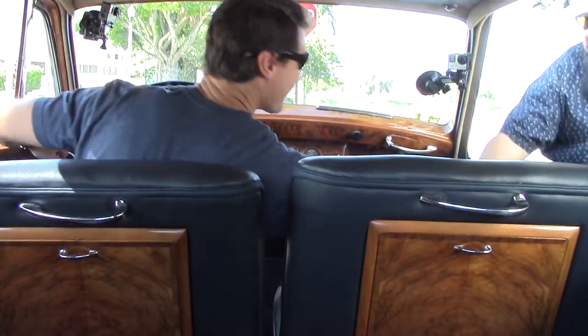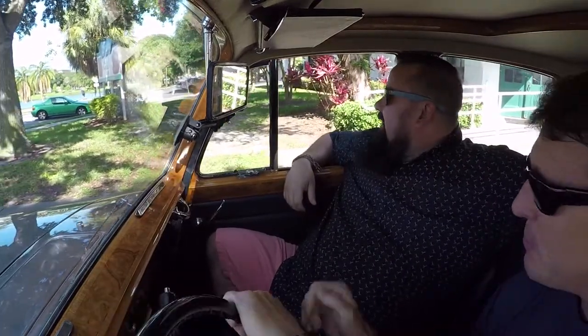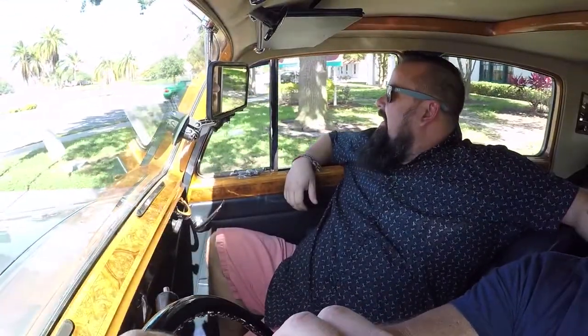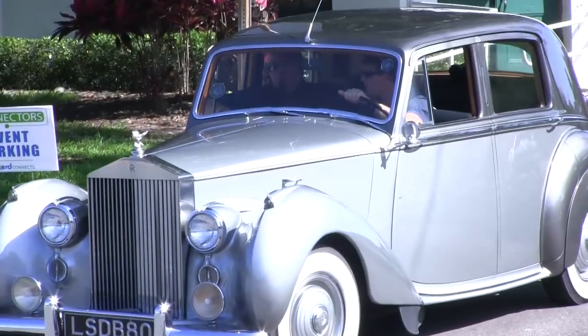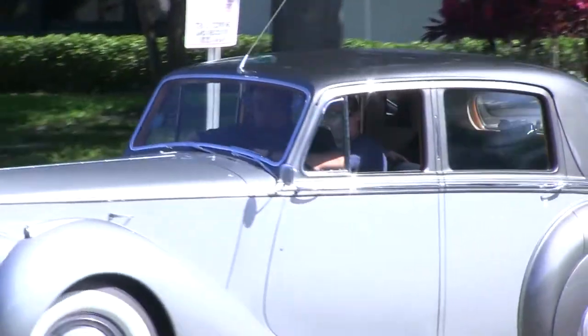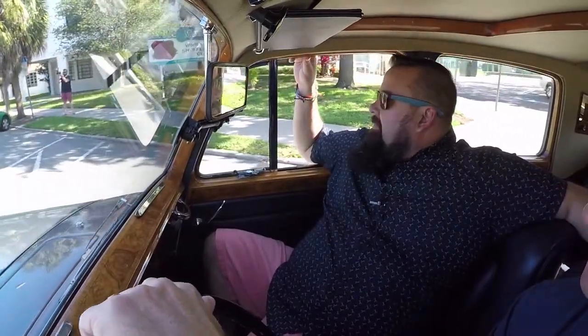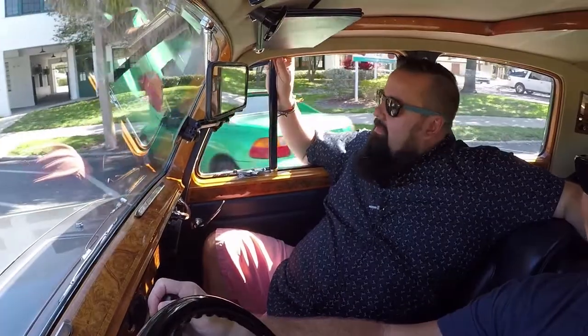How you doing? Good man, how you doing? Excellent. Good to see you. This car is beautiful. Thank you for doing this, man. Almost as beautiful as the day. What a gorgeous day out here. Glad you could get some time to get away. Yeah, absolutely. Love taking a little ride in this vehicle. Summer is here. Riding in style makes it even better.